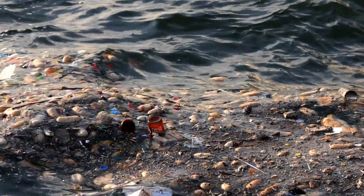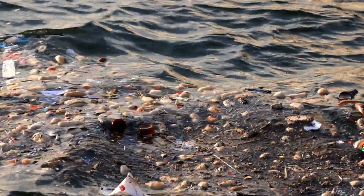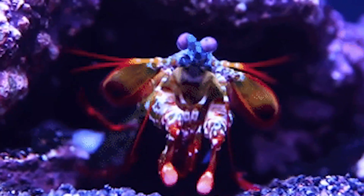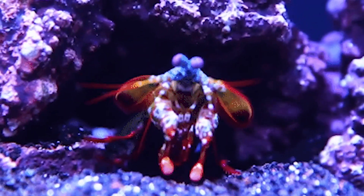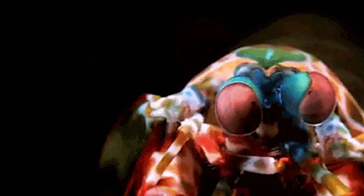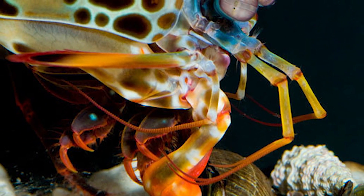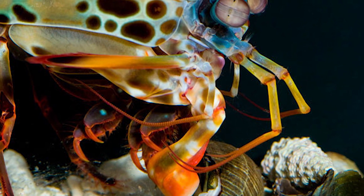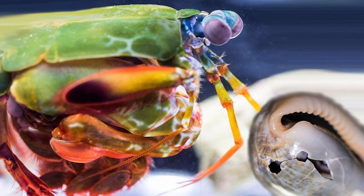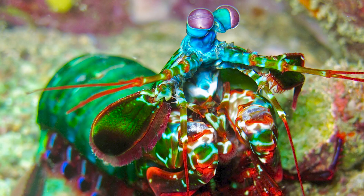As with many marine species, the peacock mantis shrimp's future faces potential challenges due to habitat destruction and pollution. But understanding their unique behaviors and captivating abilities can inspire us to protect their fragile ecosystems. The peacock mantis shrimp's punch is a testament to the sheer diversity and ingenuity that can be found beneath the waves. It's a reminder that even in the smallest of creatures, there's a world of astonishing capabilities waiting to be discovered.